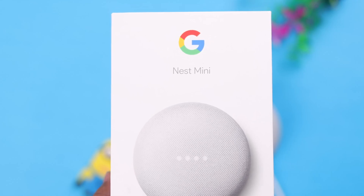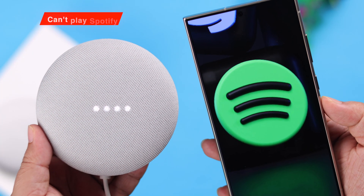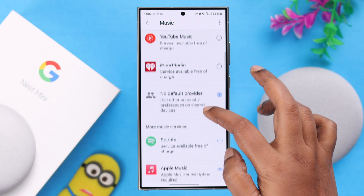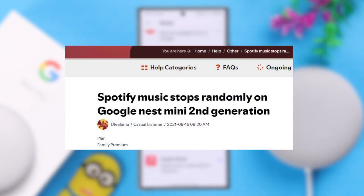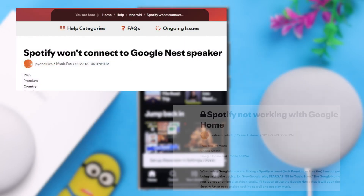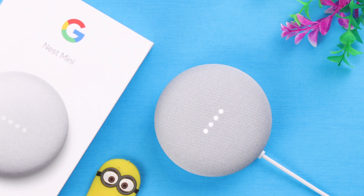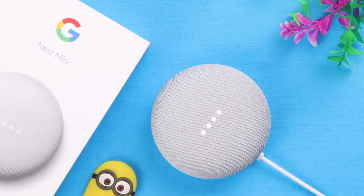Hey there! Some users have been complaining that suddenly their Nest Mini 2nd Gen was not connecting and can't play Spotify. Maybe it's linked as a default service but it stopped playing randomly. Google is saying you need to have a Spotify account linked to Google. In this video we're gonna solve the Spotify not playing problem.